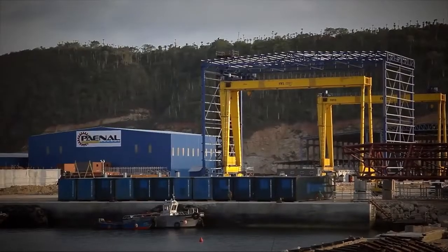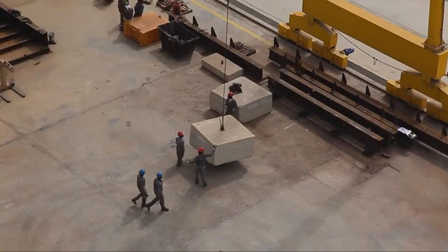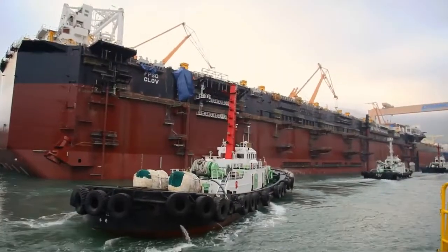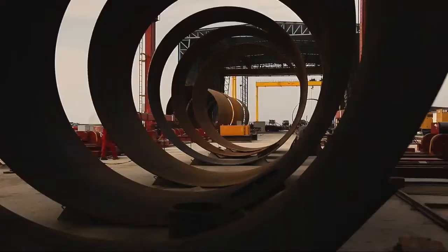Here on the Paenal yard south of Luanda, Total is manufacturing a 2,300-tonne water treatment module, hull protectors and anchors for the FPSO — floating production, storage and offloading — representing 7,500 tonnes of equipment, a major human and industrial challenge.